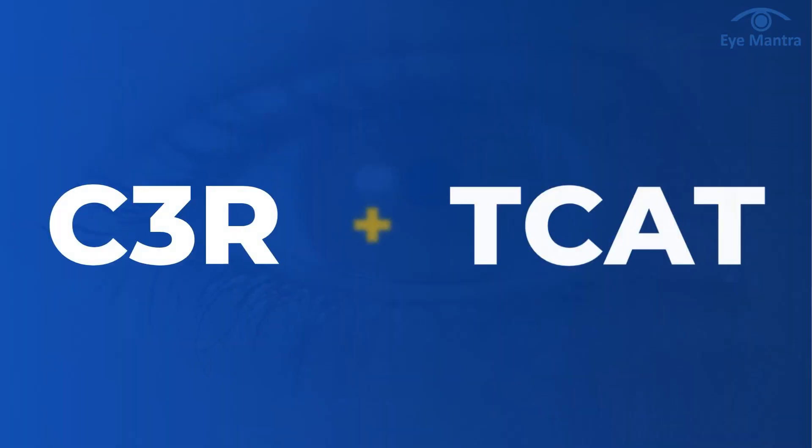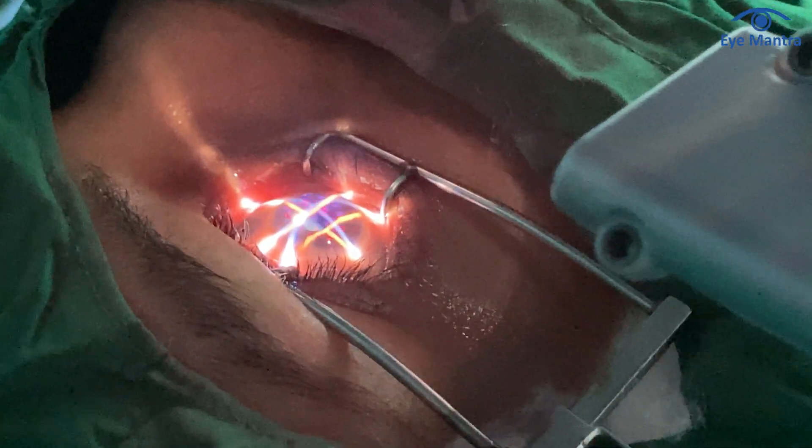If you want vision improvement along with C3R, it is suggested to undergo the TCAT procedure as well. During TCAT surgery, the cone in your cornea is polished with laser, reducing or sometimes eliminating the need for glasses and significantly improving vision clarity.